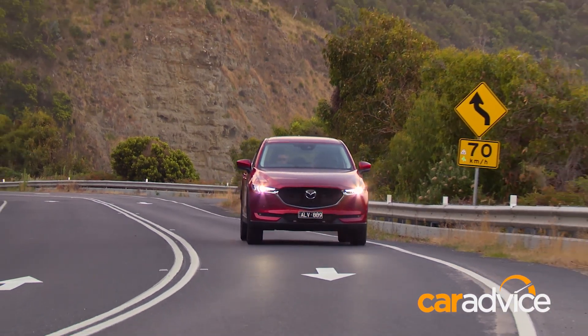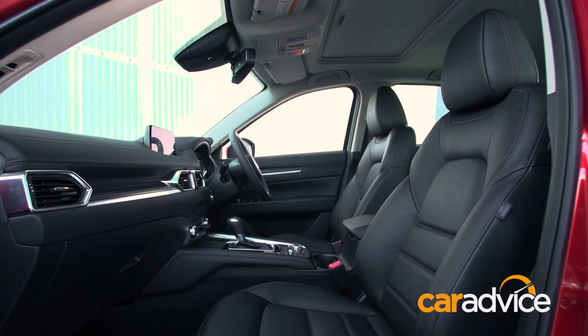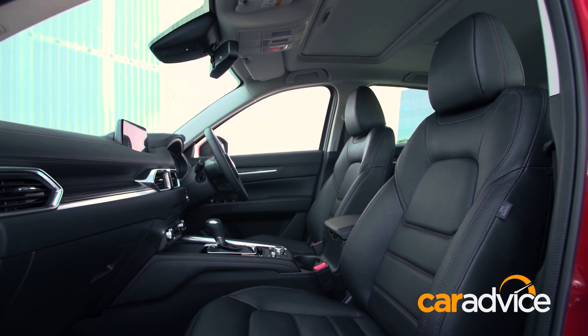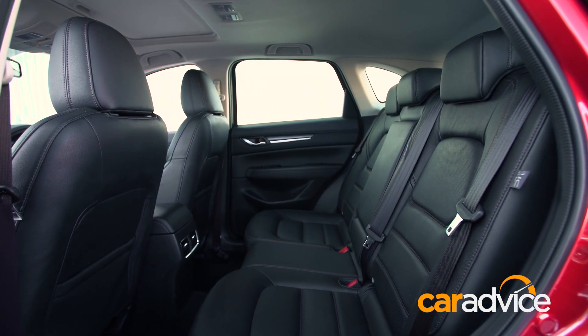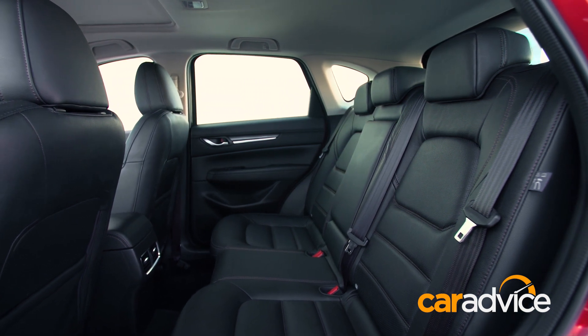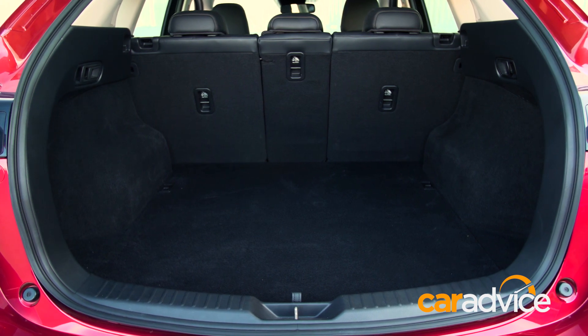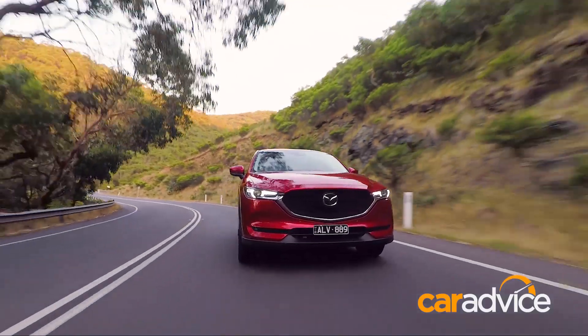In terms of practicality, it's quite hard to beat the CX-5. There are plenty of storage compartments up front, including bottle holders. Moving to the second row, it's actually quite wide — you can fit two relatively large child seats and still have room left over. The boot has also been increased in size by about 40 litres, so if you've got one or two kids, even young ones with a lot of stuff to carry, this is a really good-sized car.